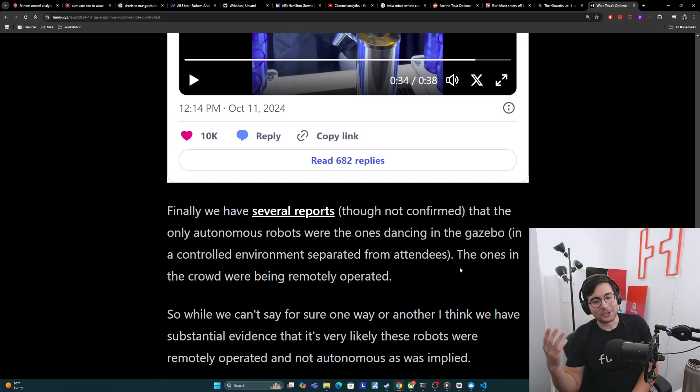While we can't say for sure one way or another, I think we do have substantial evidence that it's very likely that these robots were remotely operated and not autonomous, as was implied.